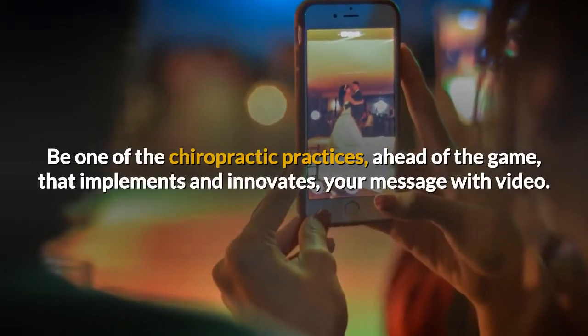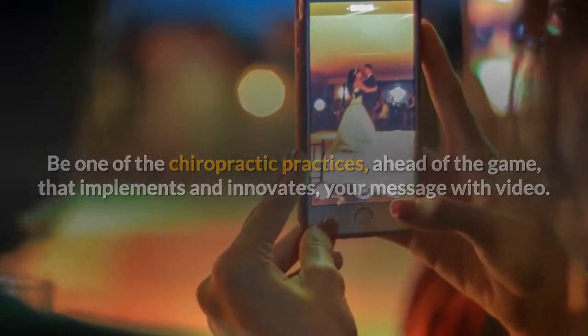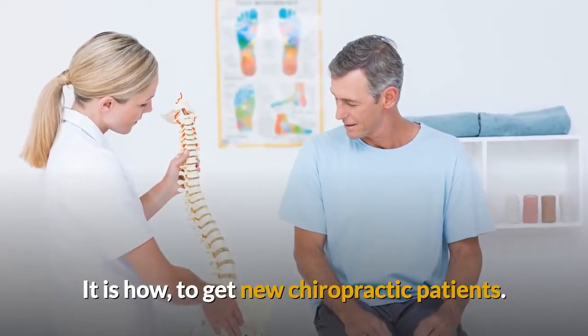Be one of the chiropractic practices ahead of the game that implements and innovates your message with video. It is how to get new chiropractic patients.